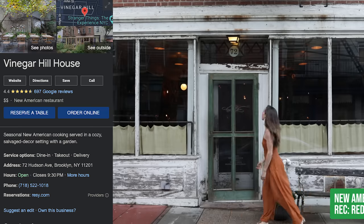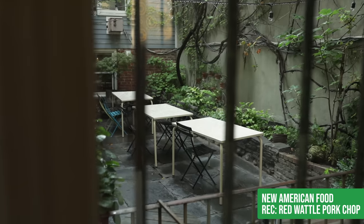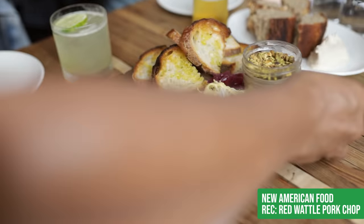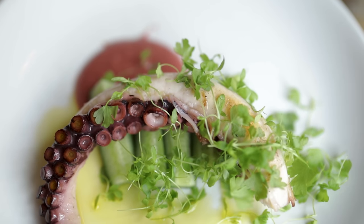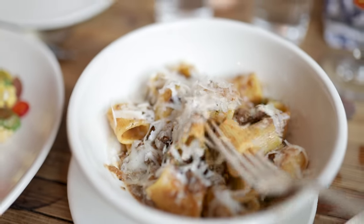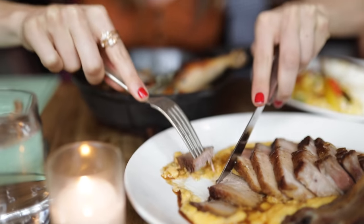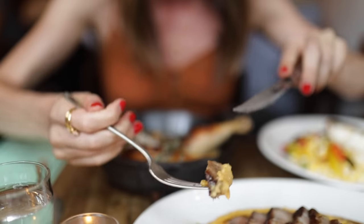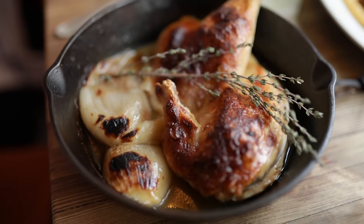Vinegar Hill House in Brooklyn is one of my all-time favorites, thanks to consistently excellent food and one of the best outdoor dining situations in the whole city. They serve new American food in a historic federal-style building. I'm obsessed with their rotating menu of incredible pasta dishes, and their most famous dish is the red wattle country pork chop, cooked in their wood-burning oven and as juicy and tender as a piece of pork can get. I also love their cast iron chicken. Overall, this is a solid place for dinner.